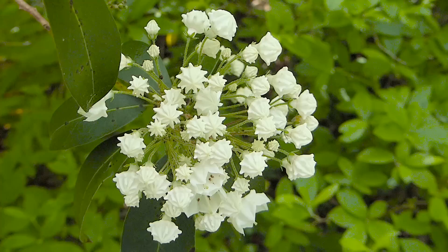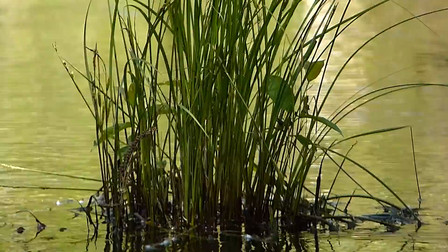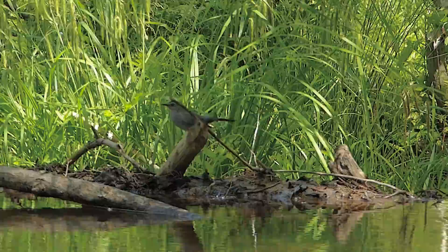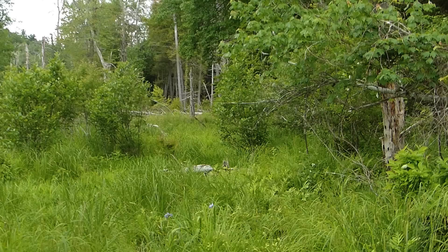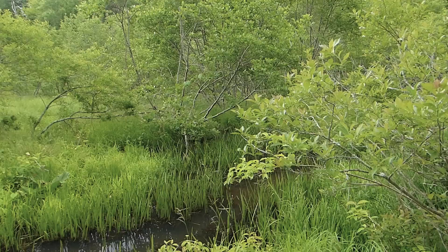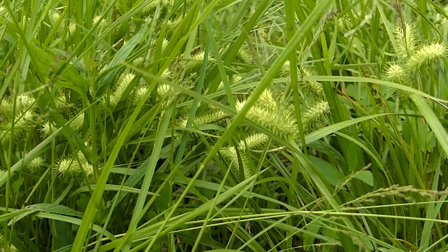It's June, and mountain laurel is putting on quite a show. Its unopened flowers are reminiscent of cake-frosting decorations. At the beaver pond, gray catbirds are calling. The stream exits the pond at the main beaver dam on its way to the Connecticut River, flowing through a veritable jungle of alder thickets, grass hummocks, sedges, and tangled vines.